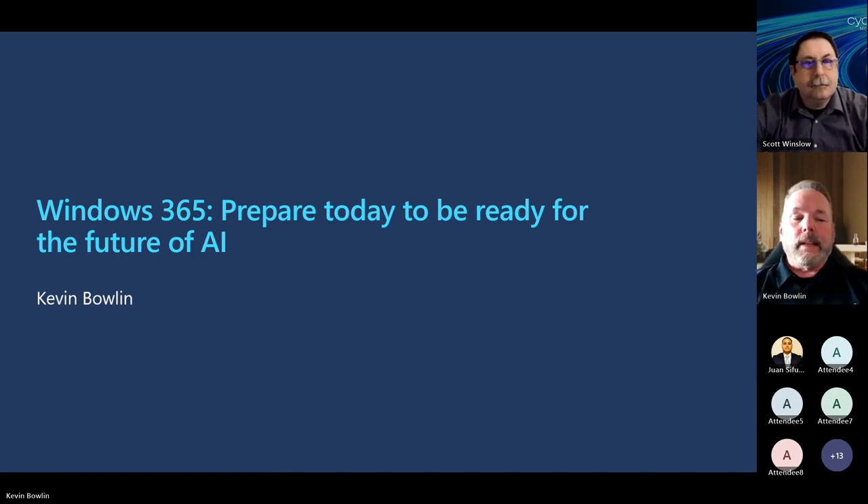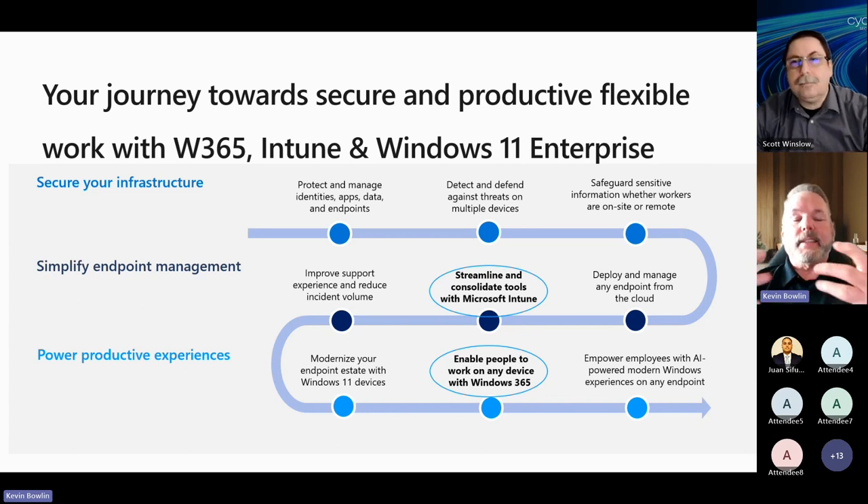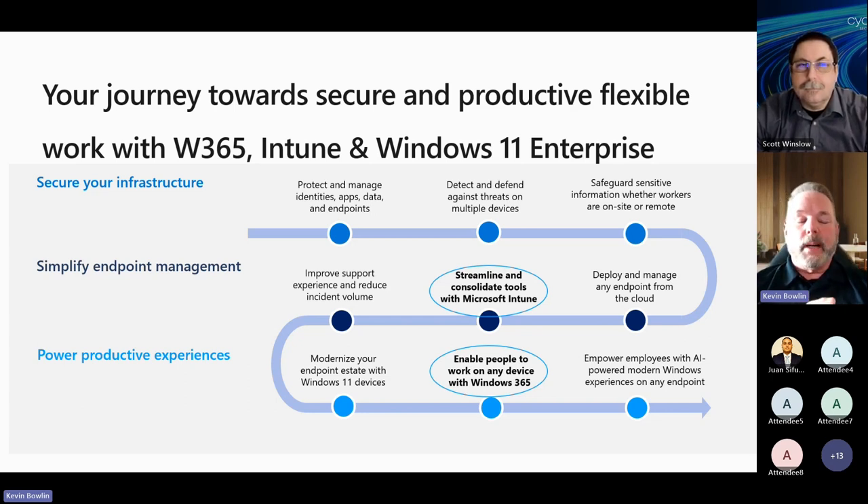The nice thing about Intune is that it manages everything in one place — conditional access policies, application protection policies, auto patch, mobile devices, physical devices, and Windows 365. Everything in one place equates to simplicity. It makes it simpler to manage your environment and reduces costs by reining in the sprawl of different tools. On top of Intune, we have the Intune Suite, which adds additional capabilities like cloud-based PKI and enterprise application management — basically a catalog that Microsoft manages for you with third-party applications, so you get out of the packaging business.